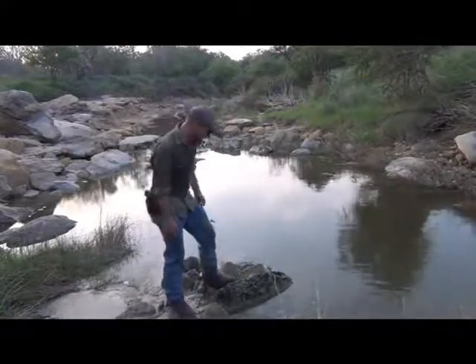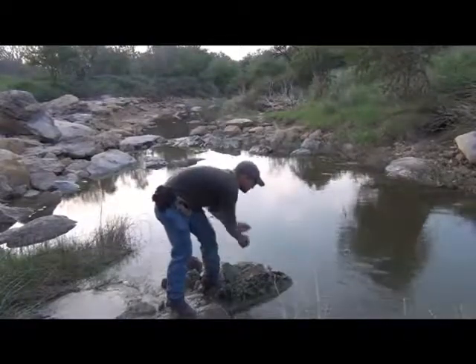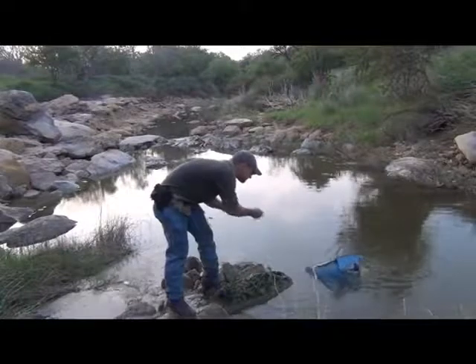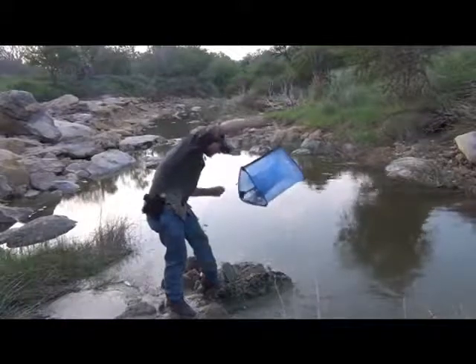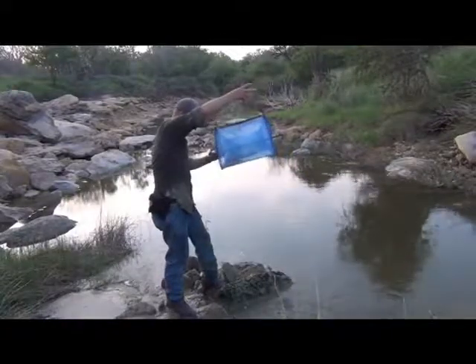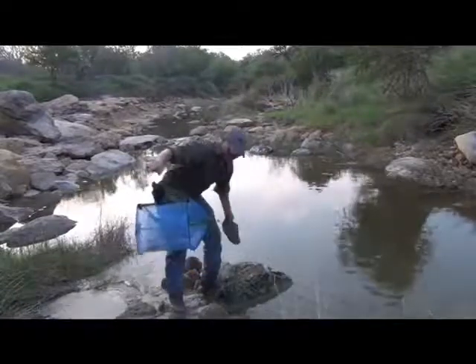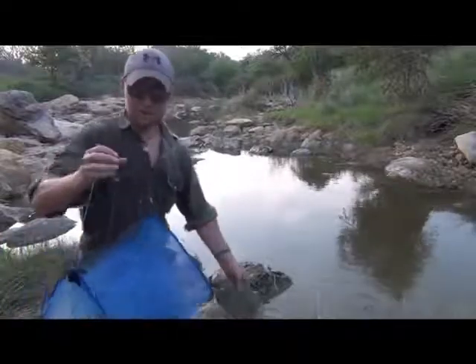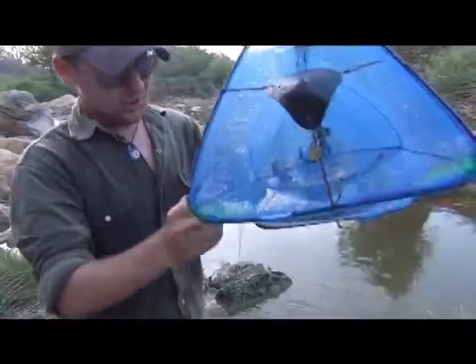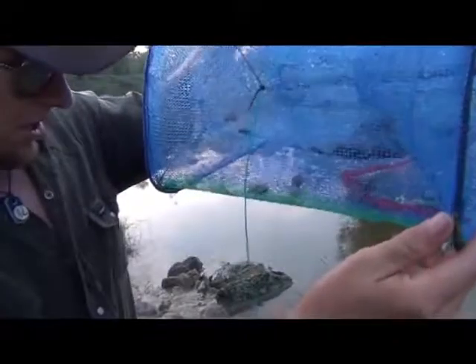Hopefully this double triangle trap has worked — and it definitely has. My previous concerns about the fish not being able to make their way into the second chamber seem to be unfounded. Take a look here. I've got a little bit of bait that's made its way into the other chamber, and hopefully you can see that those are mollies.